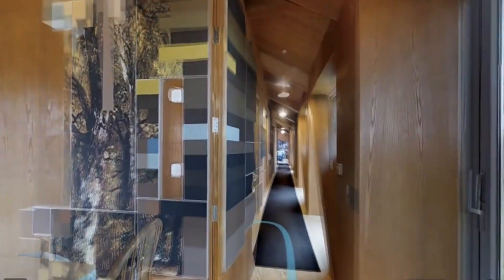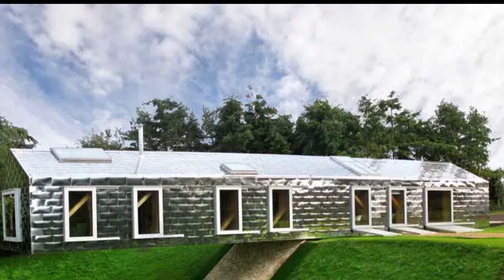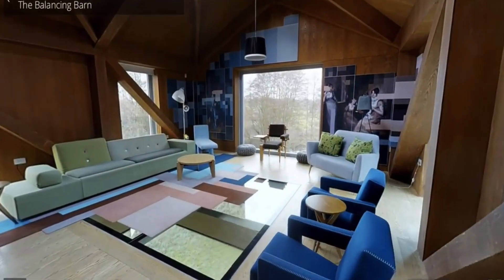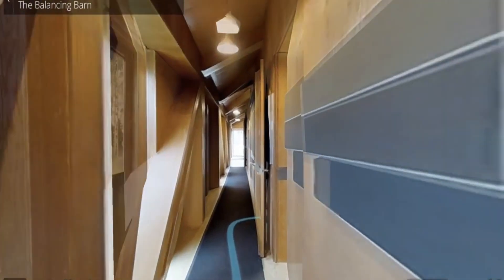Inside, it features open-plan living spaces with large windows that provide stunning views. The extended portion contains a swing underneath, adding a playful element to the design. The Balancing Barn challenges traditional notions of balance and gravity, making it a favorite among architecture enthusiasts.